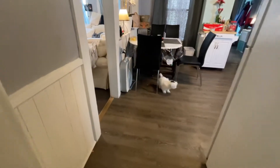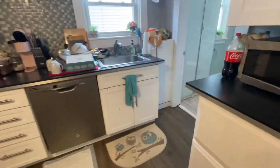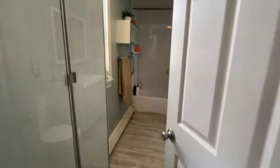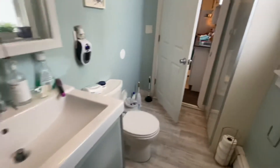And the cutest little puppy in the whole world is being babysat today. Her name is Bella. She's adorable. And then here's the bathroom that the three bedrooms share. You have a new tub surround and bathtub.